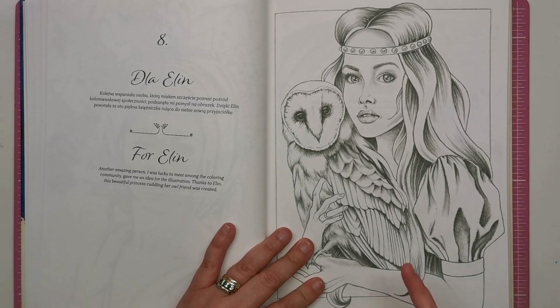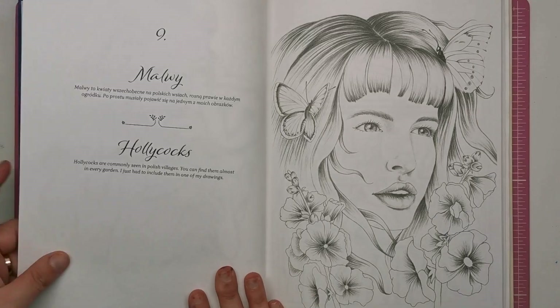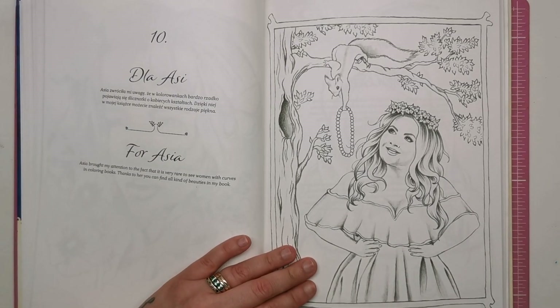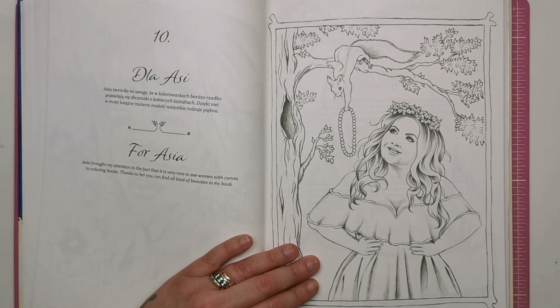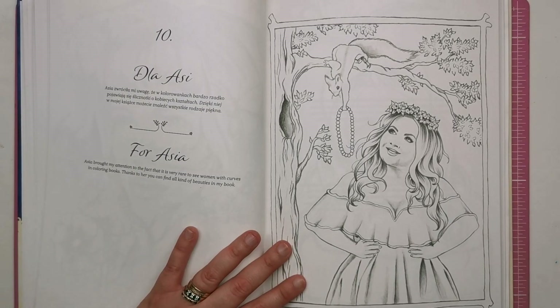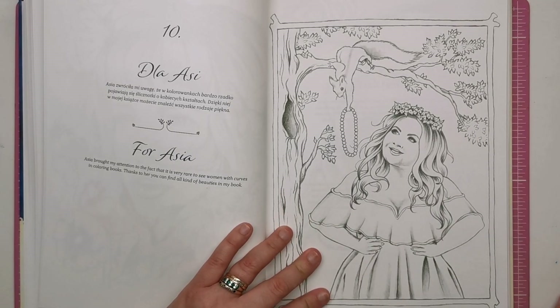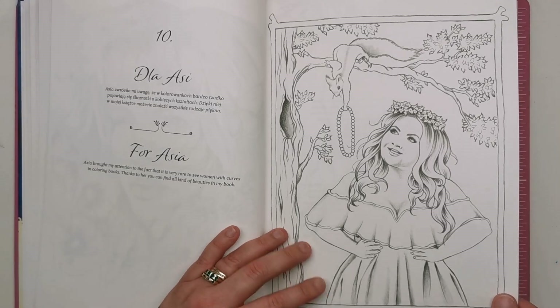This is somebody that Kristina met in the colouring community — this is Ellen, a beautiful princess cuddling her owl friend. So you've got a couple of animals and a lot of nature incorporated into these illustrations. This one is really interesting — it says for Asha. Asha brought Kristina's attention to the fact that it's very rare to see women with curves in colouring books, which I have said for such a long time now. Thanks to her you can find all kinds of beauties in the book. I often say I wish there were more curvy girls, more minorities, disabled women depicted in colouring books, so I really love this one.